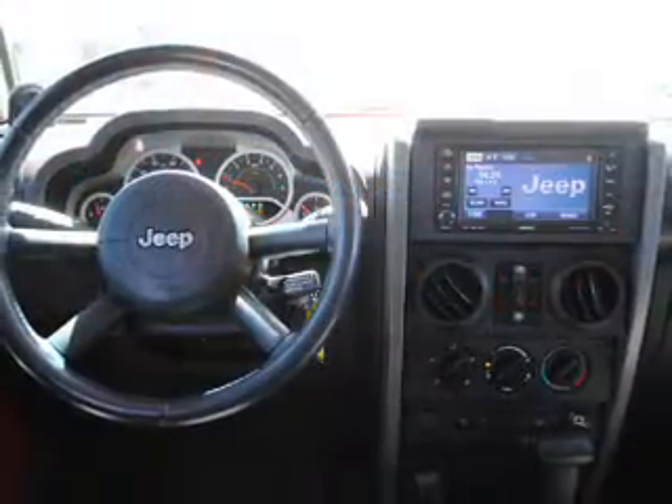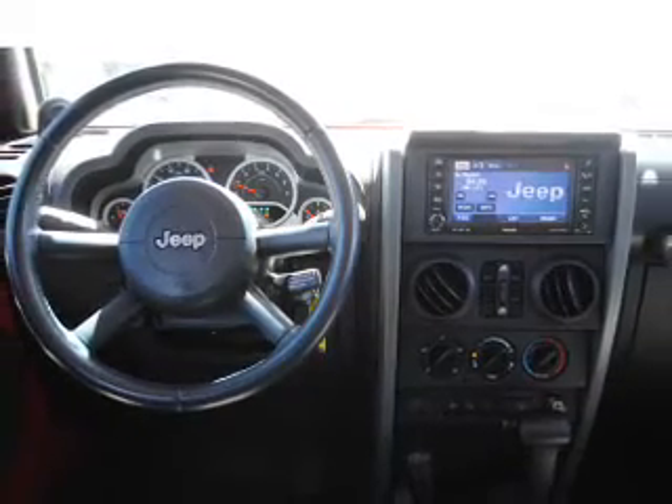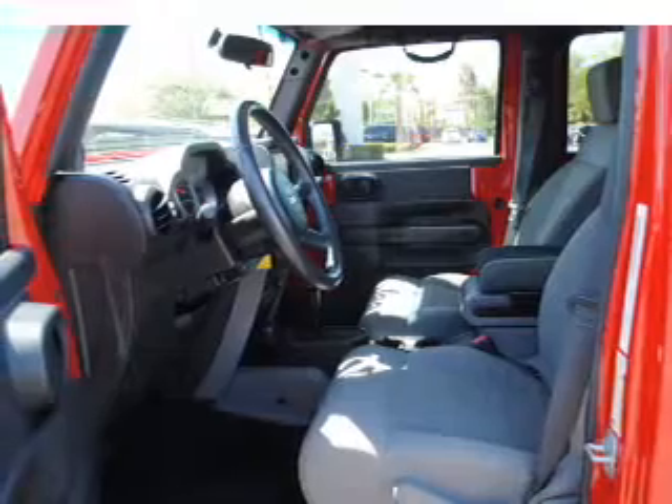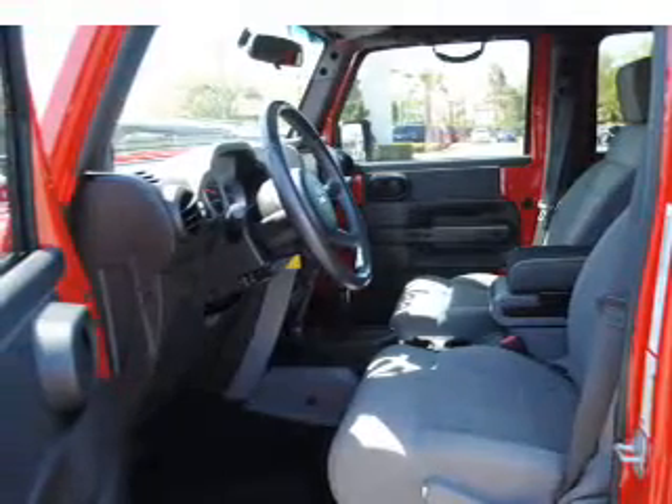Stand out from the crowd with premium wheels. Treat yourself to the splendor of a premium sound system. Brake safely with the anti-lock braking system. Let the outside in with a power convertible roof.